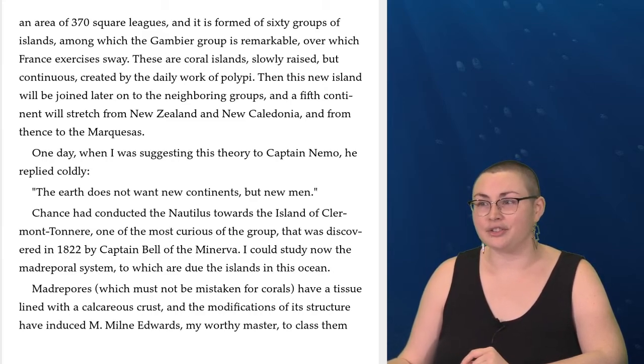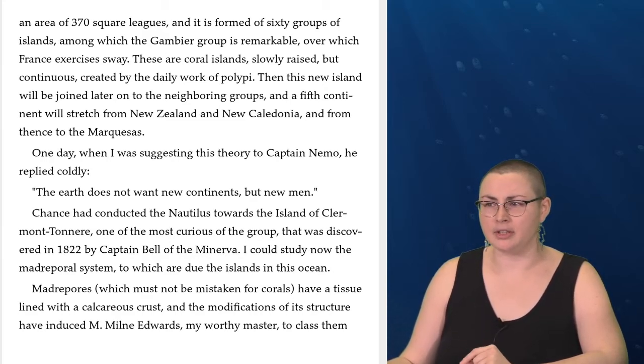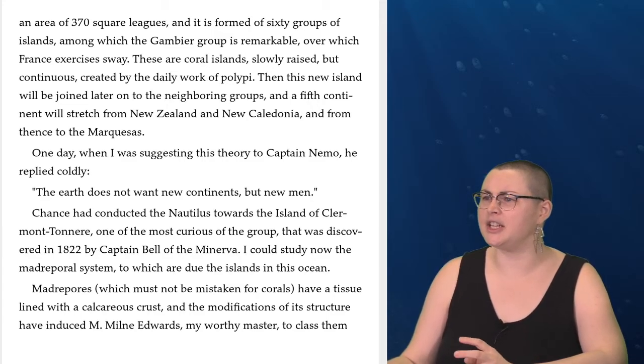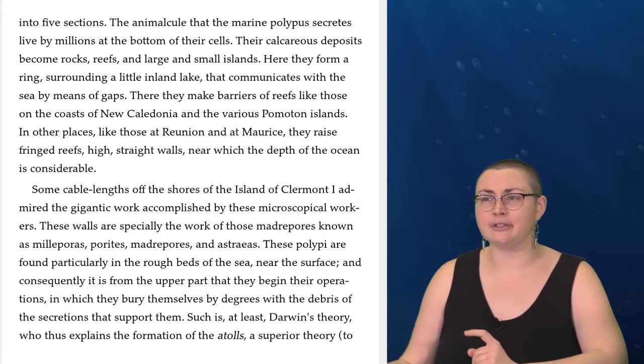One day, when I was suggesting this theory to Captain Nemo, he replied coldly, 'The earth does not want new continents, but new men.' Chance had conducted the Nautilus toward the island of Clermont-Tonnerre, one of the most curious of the group, discovered in 1822 by Captain Bell of the Minerva. I could study now the Madripooral system to which are due the islands in this ocean. Madripoors, which must not be mistaken for corals, have a tissue lined with a calcareous crust, and the modifications of its structure have induced Monsieur Milne Edwards, my worthy master, to class them into five sections.